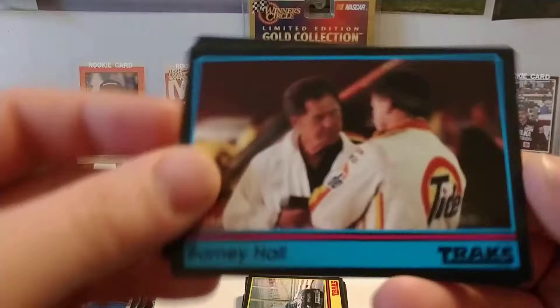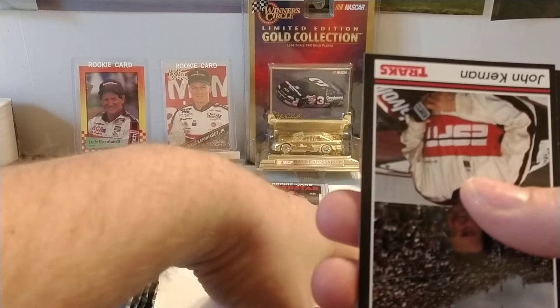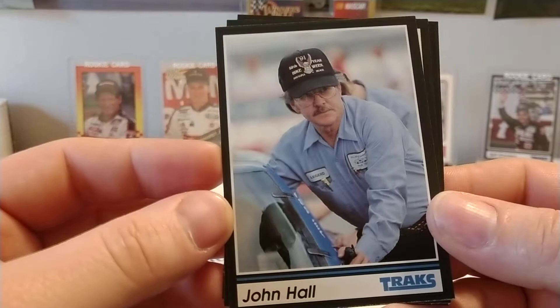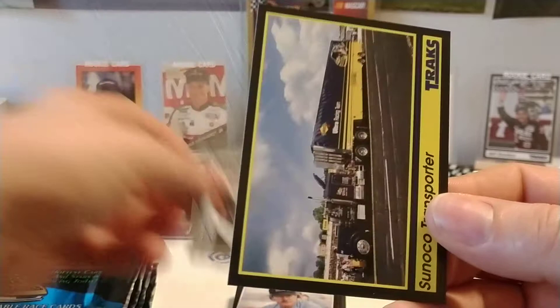Fillmore Racing — at the time I believe David Green was driving that car in the Busch Series. Barney Hall, the legendary Barney Hall of Motor Racing Network fame. We lost Barney a few years ago. John Kernan, formerly of ESPN — not really sure what John Kernan's up to these days. John Hall, who was crew chief for Dave Marcus for a number of years. We have another Ed Barrier card — we just had him in the last pack. And there's the Sunoco Transporter — transporter cards are the checklist cards.